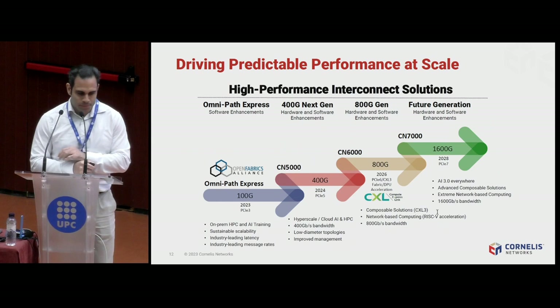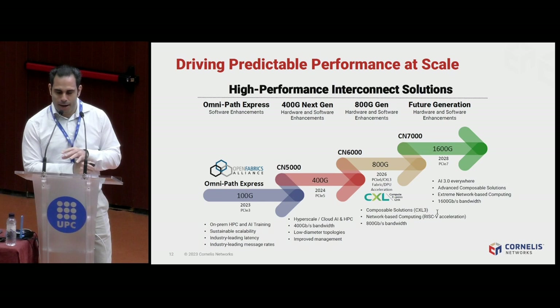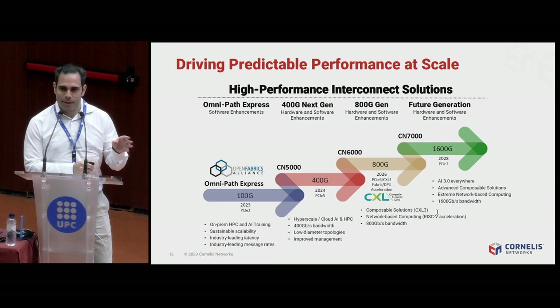Here is our roadmap. At the moment we have our 100-gigabit product, Omnipath Express, previously Omnipath 100, which we will continue selling until about 2025. Next year we will release our 400-gigabit generation hardware — the Cornelis Networks CN5000. The 5000 designation reflects that this is our fifth-generation product in our 20-year history. With CN5K we get 400 gigabit, advanced routing algorithms for dynamic congestion management, advanced open-source switch hardware with standard Redfish APIs, an open BMC-based management board, and standard Python APIs to integrate into any management software without special development.